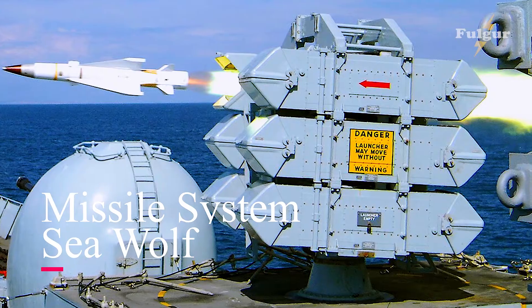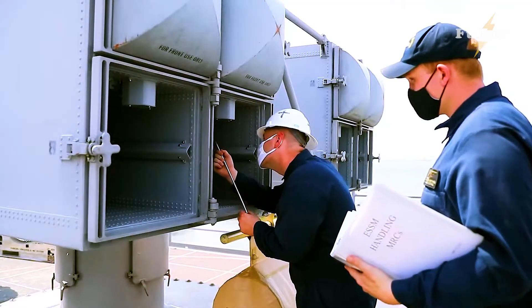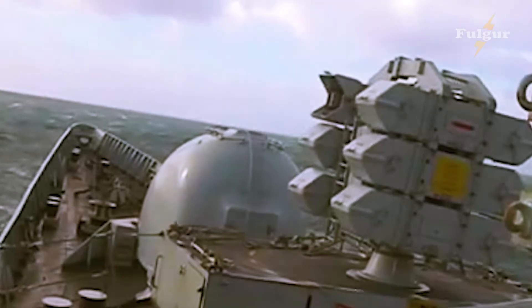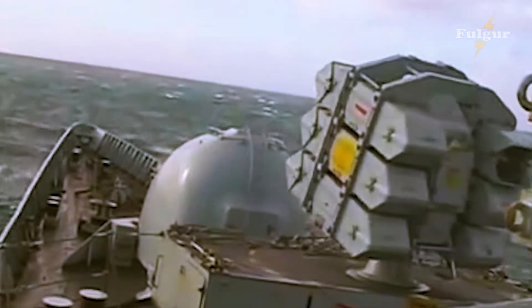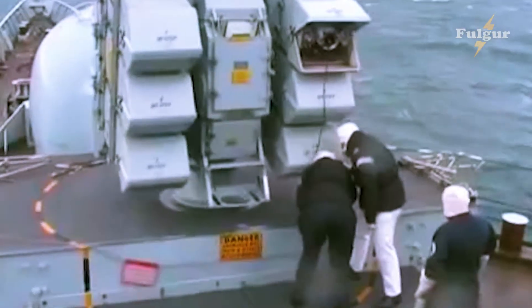Seawolf is a naval surface-to-air missile system designed and built by BAC, later to become British Aerospace BA Dynamics, now MBDA. It is an automated point defense weapon system designed as a short-range defense against both sea-skimming and high-angle anti-ship missiles and aircraft.